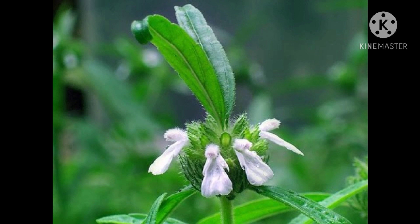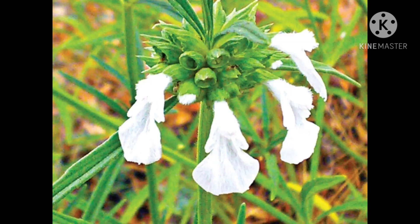The flower is native to Kerala and is rarely found outside Kerala. Ayurvedic medicines use the whole plant for different medicines. The flower also has religious importance.